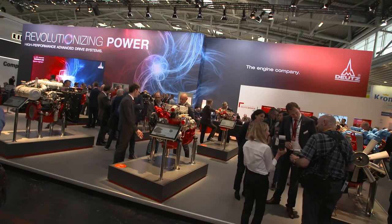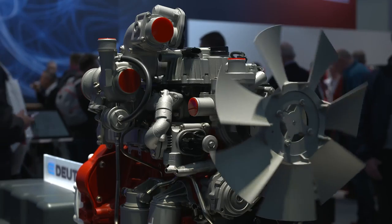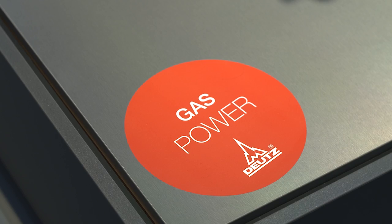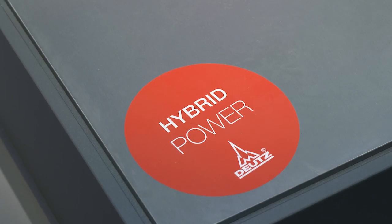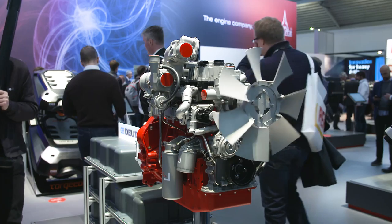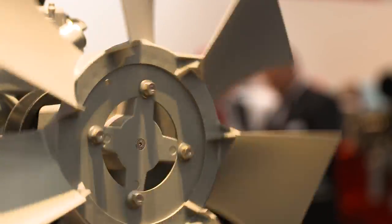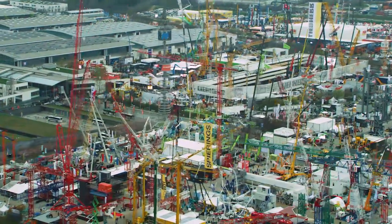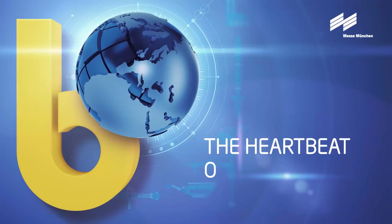Motor manufacturer Deutz is focusing on individual climate protection solutions, offering customers a modular system. Depending on how the vehicle is used, it gets gas, electric, diesel, or hybrid drive. "We have the responsibility for the next generations. As Deutz, we want to make our contribution and enable our customers to make their contribution too." Think about tomorrow today — the construction machinery industry is taking responsibility, and Bauma 2019 is showcasing it.